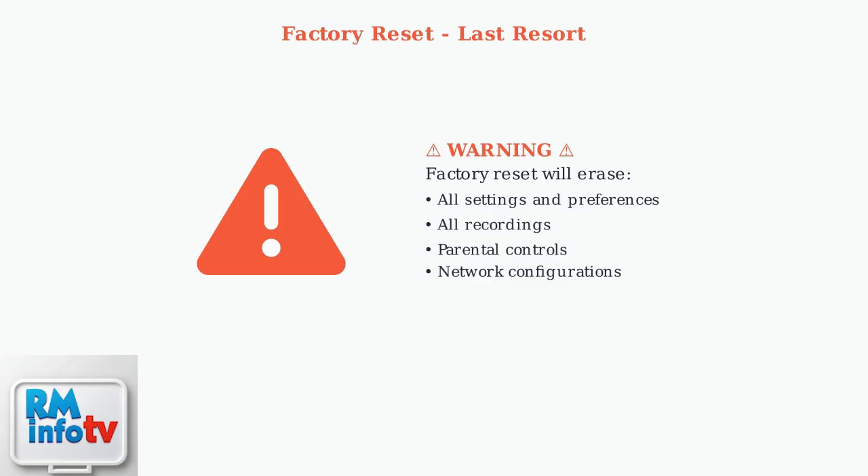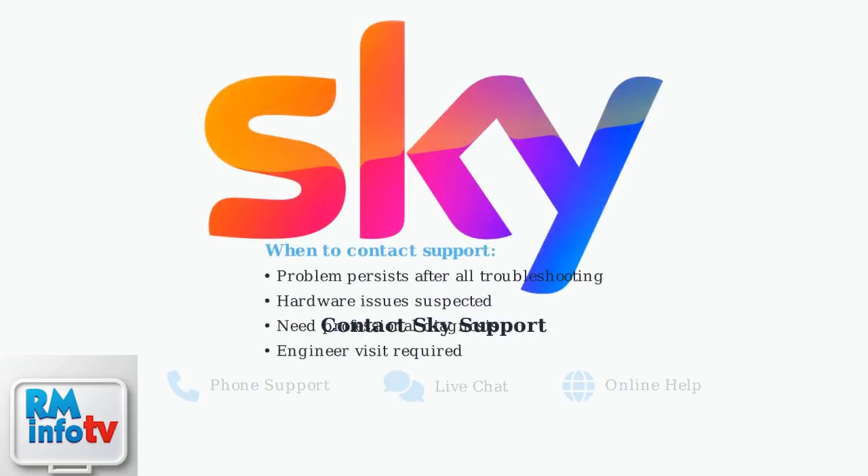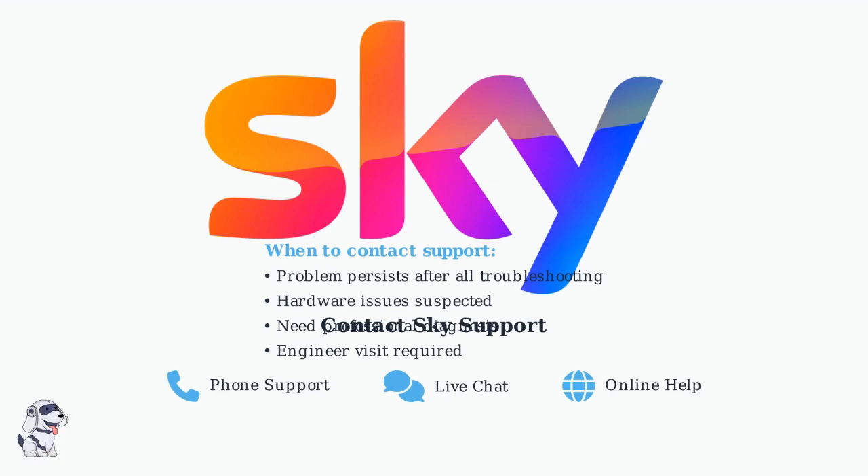As a last resort, you can perform a factory reset. However, this is a drastic step that will erase all your settings, preferences, and recordings. Only use this option when all other troubleshooting methods have failed. If none of these advanced troubleshooting steps resolve your SkyQ turning off issue, it's time to contact Sky customer support. They have access to additional diagnostic tools, and can arrange engineer visits if hardware problems are suspected.